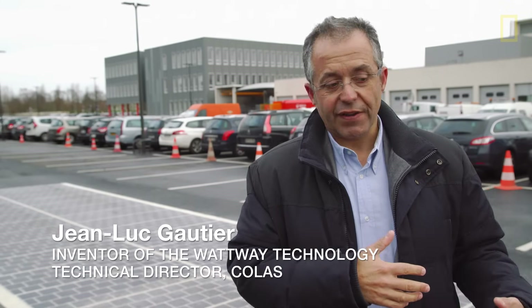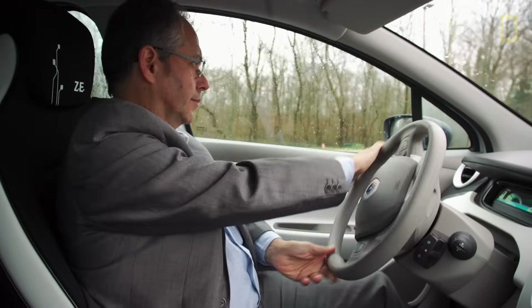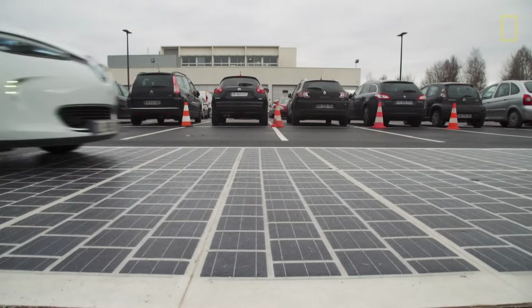Our technology is different in that we just place our solar panels on an existing pavement. It does not require all that amount of preliminary works.